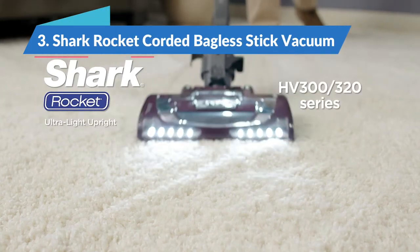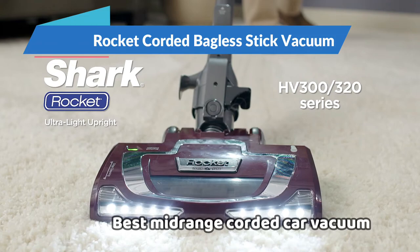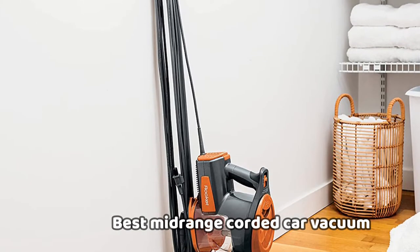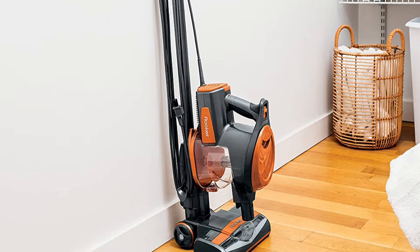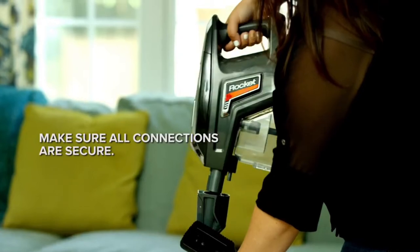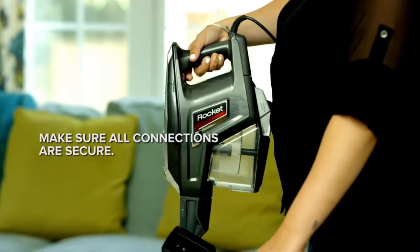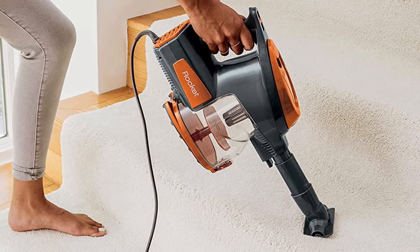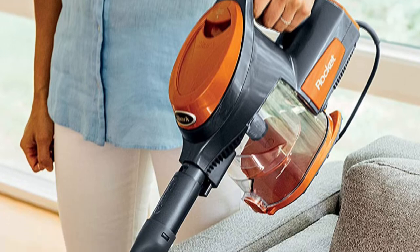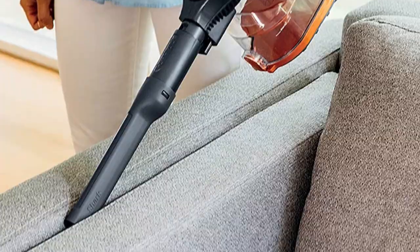Moving on to the next, the Shark Rocket Corded Bagless Stick Vacuum, which is the best mid-range corded car vacuum in 2022. It comes with an ultra-long 25-foot power cord, and like the Dyson model later on this list, it has enough suction power to be used as a vacuum cleaner for your house as well. The attachments offered by the Shark Rocket make cleaning nooks and crannies in cars easy — there's a precision duster, a PET multi-tool, and a crevice tool that can reach just about anywhere in a vehicle, even under the front seats.